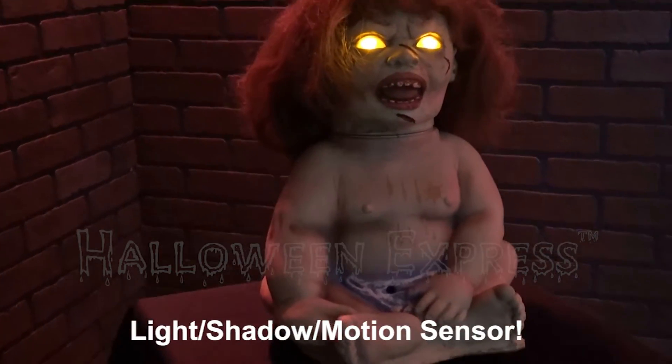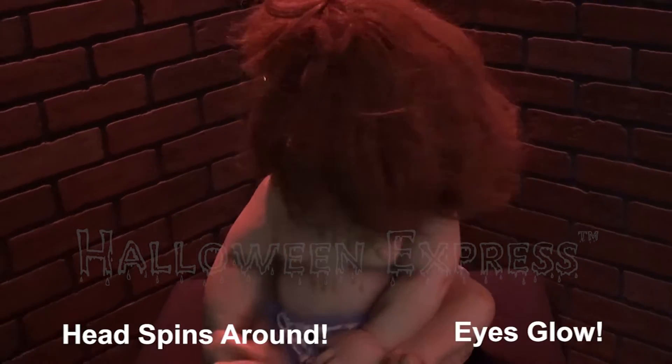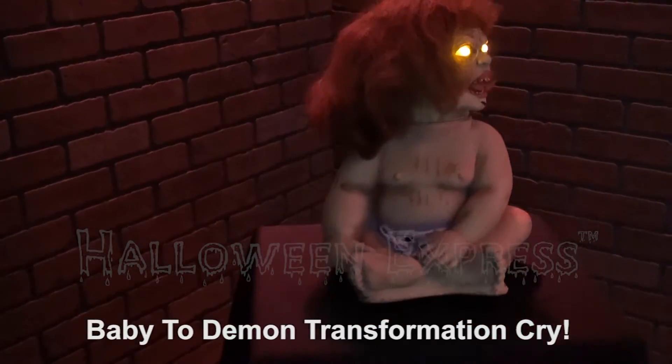She has a light shadow and motion sensor that triggers her head to spin all the way around. Her eyes will glow also, along with a truly terrifying baby-to-demon transformation cry.